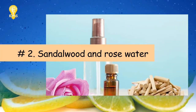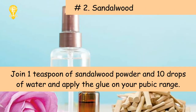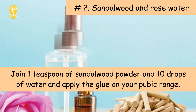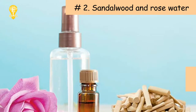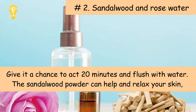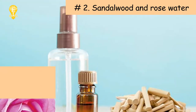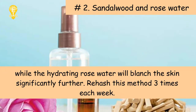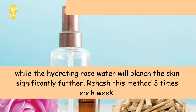Two: Sandalwood and rose water. Combine one teaspoon of sandalwood powder and 10 drops of rose water and apply the paste on your pubic area. Give it a chance to act for 20 minutes and flush with water. The sandalwood powder can help and relax your skin while the hydrating rose water will bleach the skin further. Repeat this method three times each week.